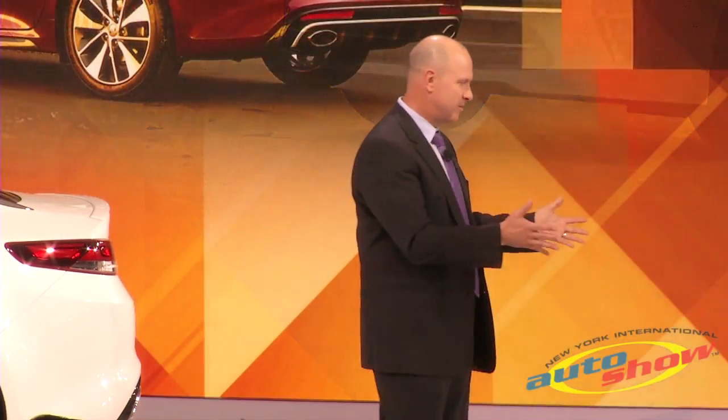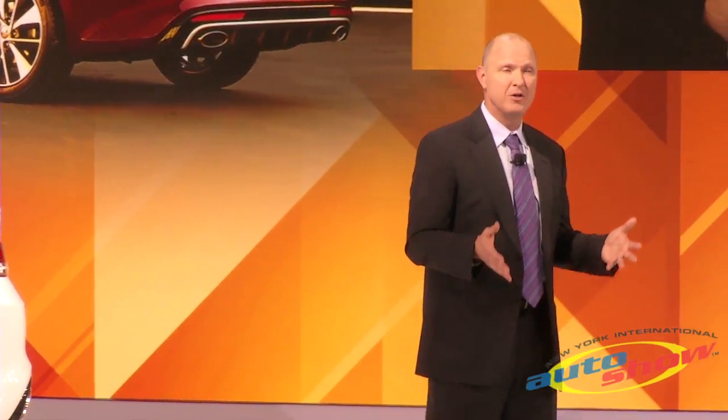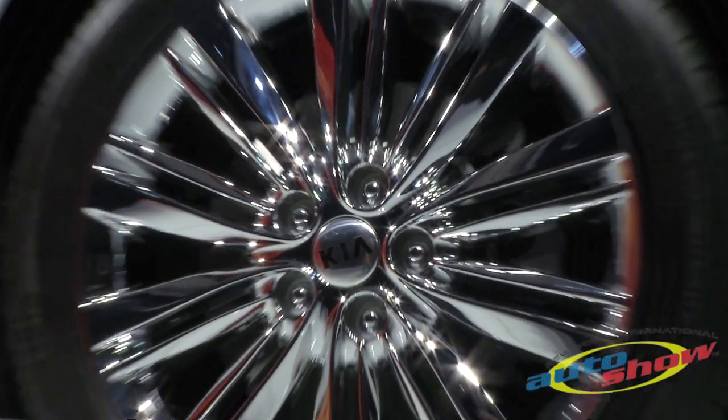It all begins, of course, with the look. Here we are, nearly five years to the day, and the outgoing car's styling arguably is still the most sophisticated in the segment. So our mission was to remain true to what made the Optima so appealing, while evolving into something decidedly more sophisticated.